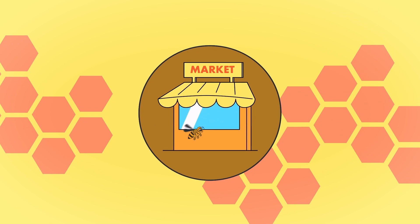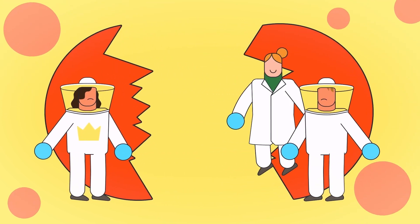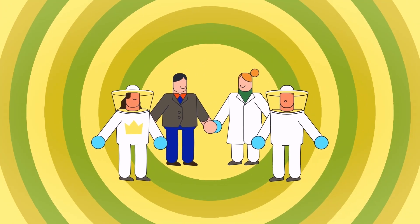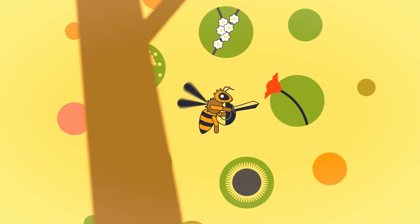Market structures that bring together supply and demand, and means and incentives that offset the cost of selection — these actions map the way towards a successful market for varroa-resistant bees, which will ultimately result in more sustainable beekeeping. Bees are the pillars that support ecosystems. Let's make them resistant.